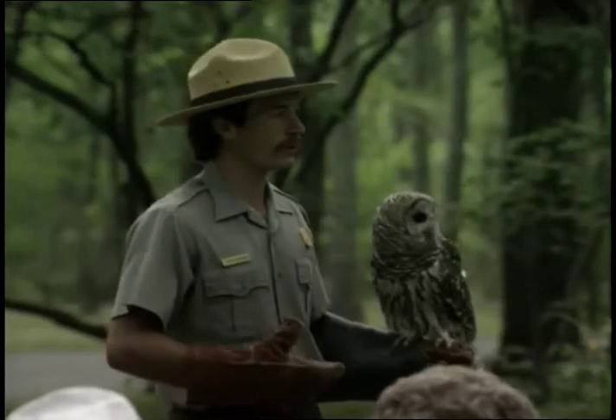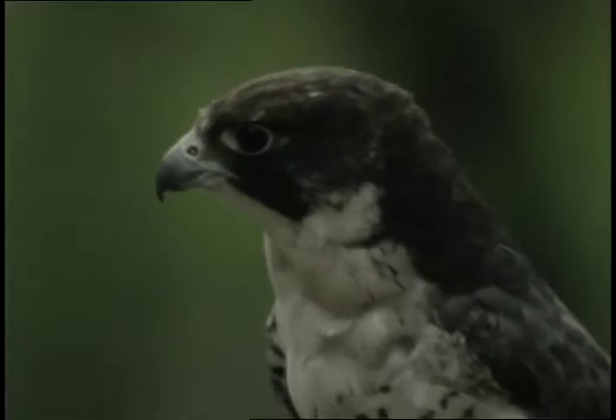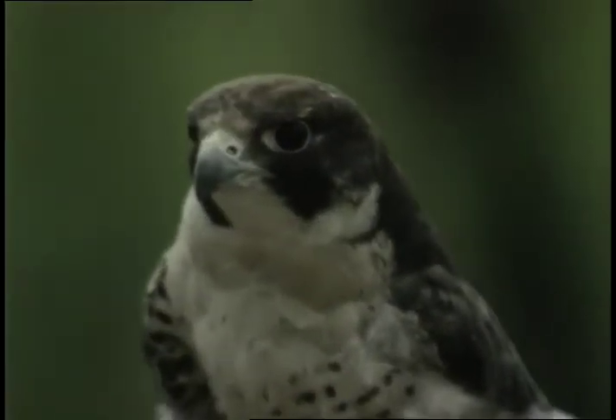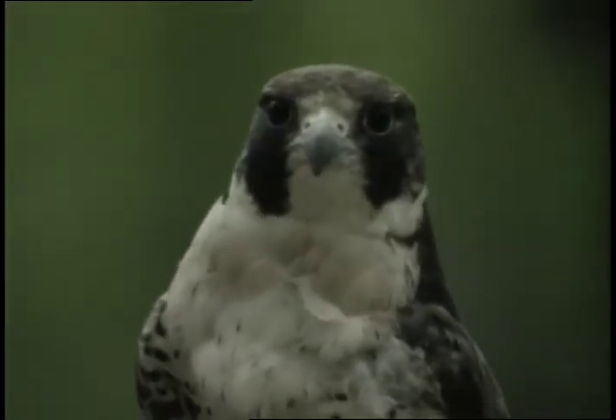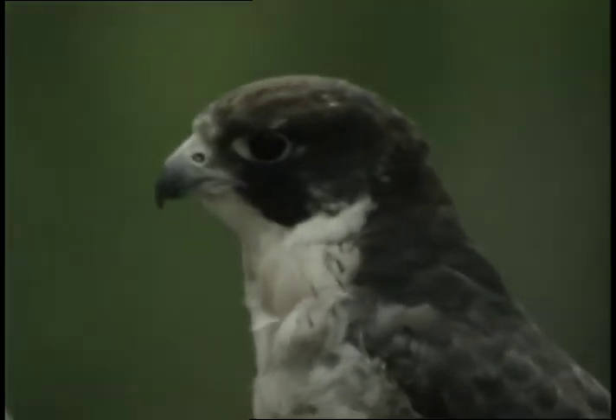For hundreds and probably thousands of years, peregrines were common in these mountains. Places like Old Rag Mountain, Hawksbill, Stony Man — you had sheer rock faces or rock cliffs. They loved that. They loved to perch there and watch over their domain. The peregrine falcon also loved to nest there.